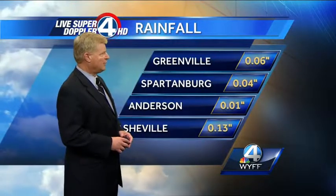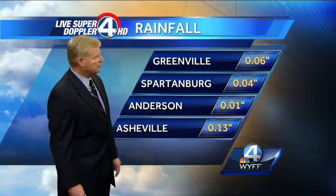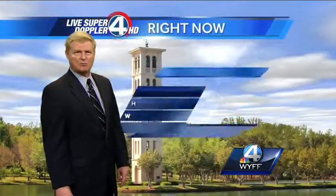It did produce a little bit of rain, but amounts really varied. Only one-hundredth of an inch of rain officially at the Anderson Airport, but thirteen-hundredths of an inch of rain officially at the Asheville Regional Airport. And right around five-hundredths of an inch of rain in Greenville and also in Spartanburg from that system.